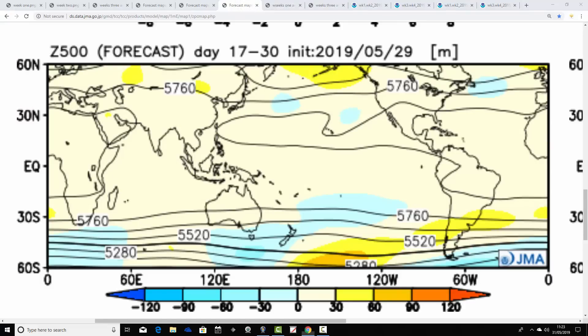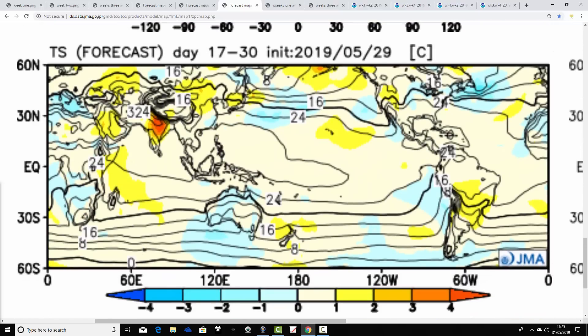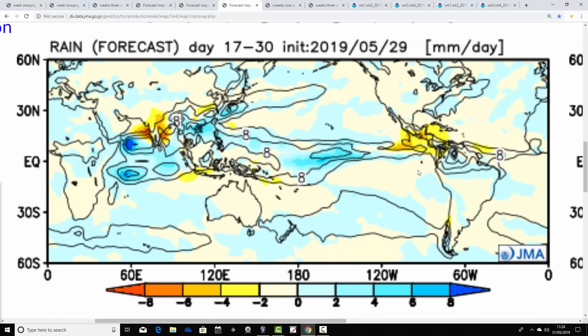Weeks three and four show high pressure setting up towards Iceland, with low pressures through the mid-latitudes - possibly just starting to undercut the jet stream a little bit. The temperature anomaly in weeks three and four is slightly above average. So generally quite a warm June is coming up if the JMA is right, with above average temperatures all four weeks. But also unsettled - precipitation anomaly is still above average. Warm and unsettled is really the signal for June from the JMA.